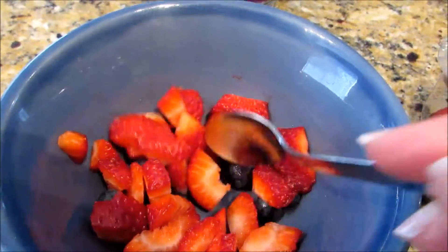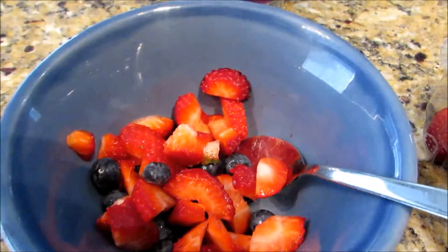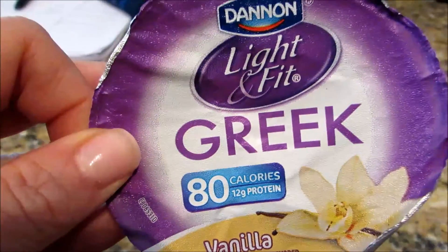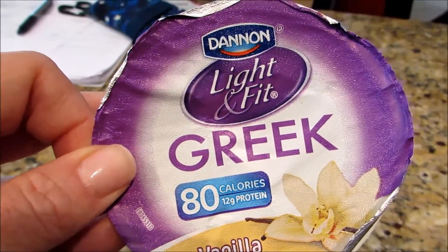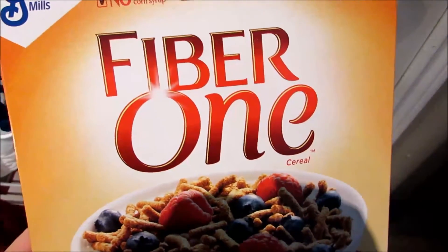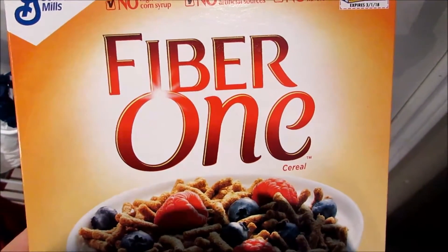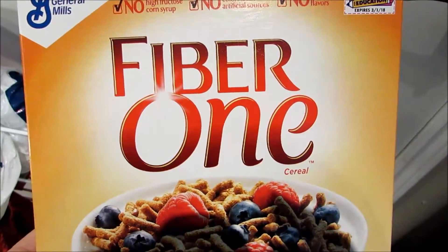Getting used to eating less after the cruise has been a little bit of a challenge. I purposely am NOT counting points this past weekend just to get used to it. Here's a snack of yogurt and berries and some Fiber One cereal. It's definitely been odd getting used to scaling back.